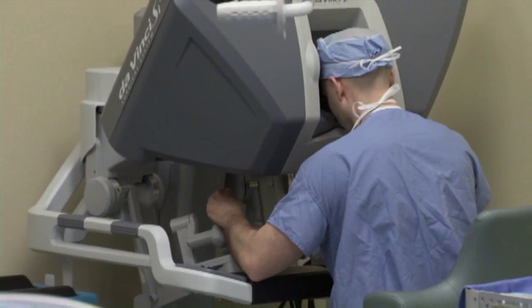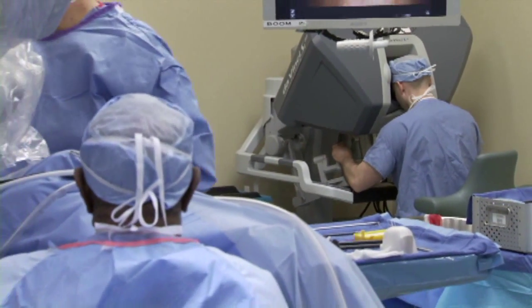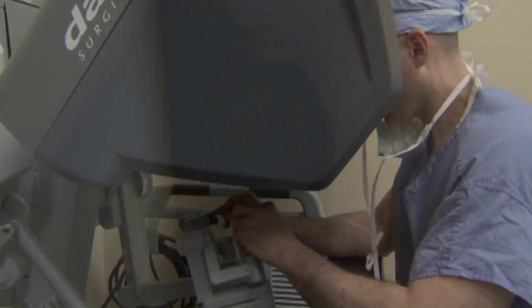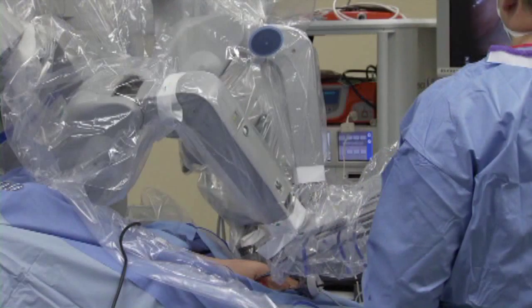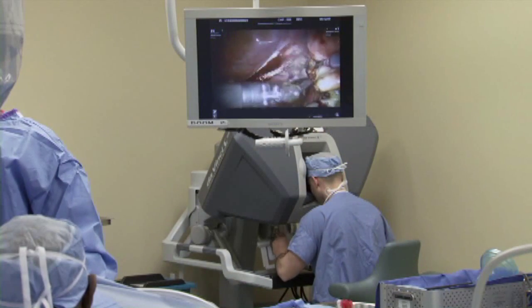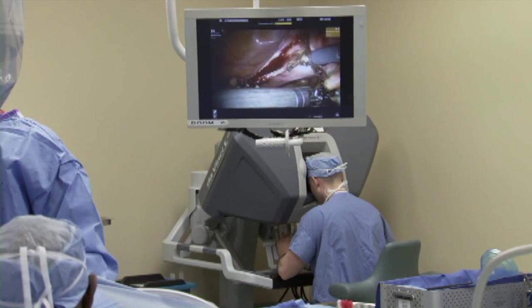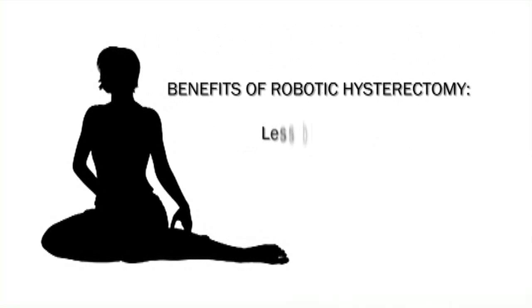Using what's known as the da Vinci robot, the physician is seated at a remote console just a few feet away from the patient and is positioned to view the entire procedure three-dimensionally in high definition while controlling four robotic arms. Each arm has a greater range of motion than the human wrist and eliminates the possibility of hand tremor, resulting in precision and maneuverability that would be impossible with traditional laparoscopic procedures.